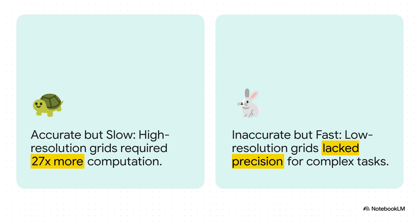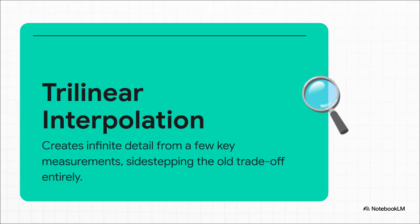The solution is a mathematical concept called Trilinear Interpolation. The core idea is incredibly powerful and actually pretty simple: instead of trying to calculate every single point in space, you just intelligently calculate a few key critical points and then let the math fill in all the rest with pinpoint accuracy. It just completely sidesteps that old impossible trade-off.